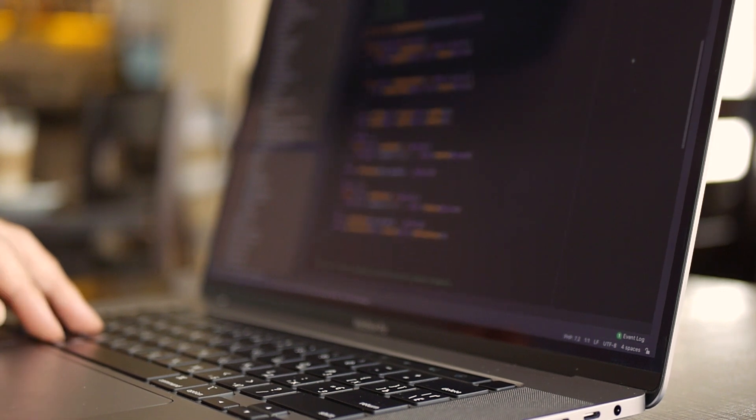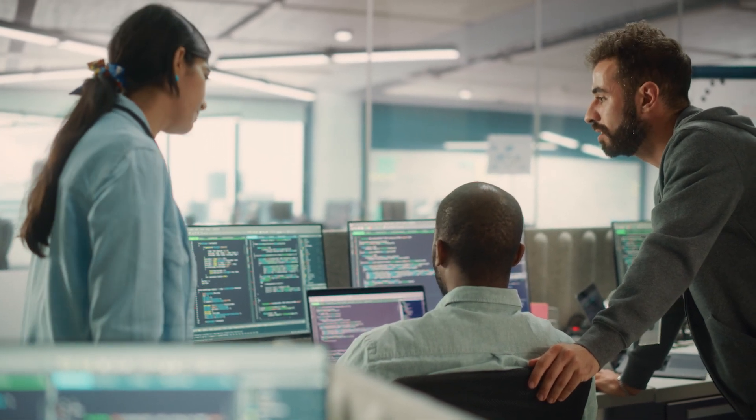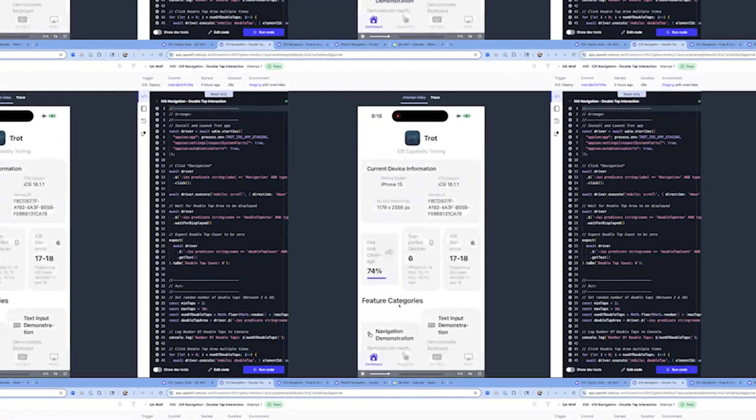We explored using the major providers: BrowserStack, Sauce Labs, AWS's device farm. We found it so difficult to use those external device farms. The amount of time it took to run, edit, and create tests was so time-consuming and difficult. Not only is it a big people investment, but it's also a huge infrastructure expense. The cost to run mobile tests in parallel is very high. If you want 100 or 200 tests in parallel, very few companies will actually pay that because it's so expensive.